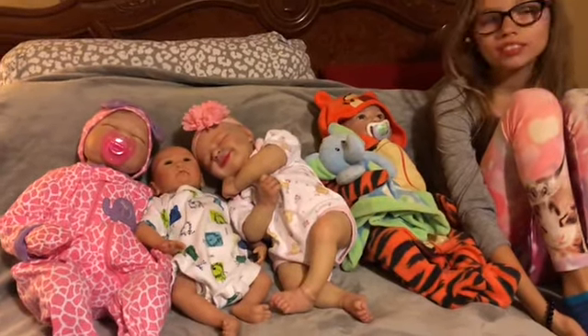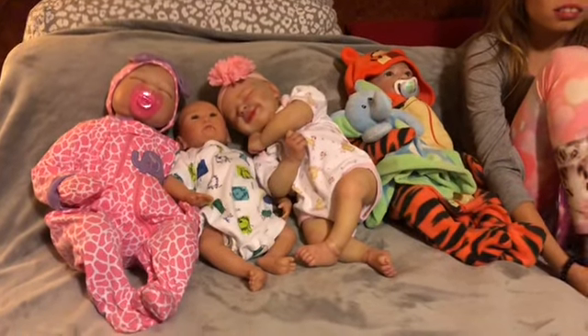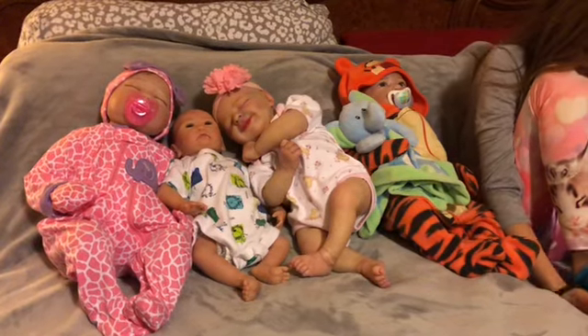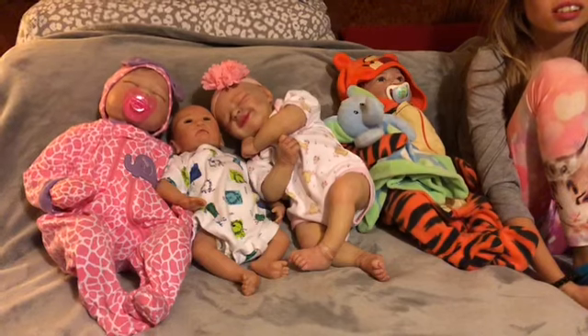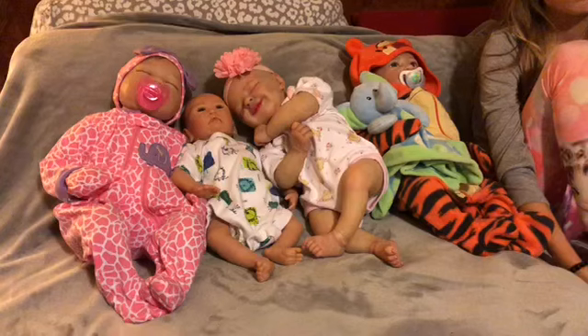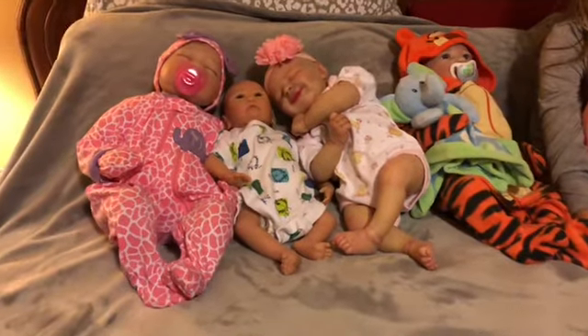My first son — his nursery, his bedding, and everything for his room was Winnie the Pooh. And I had these cute Pooh and Tigger stuffed animals that sang. I think they're gone. They might be in all my stuff somewhere, but they are so cute. I wish I still knew where they were because I would have pulled them out.